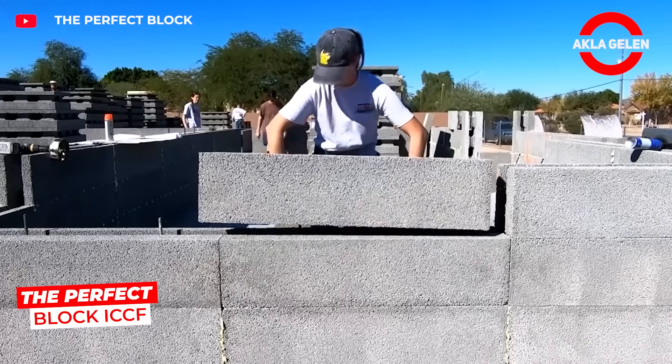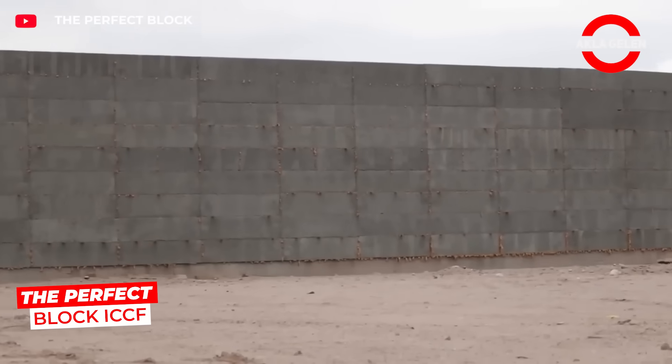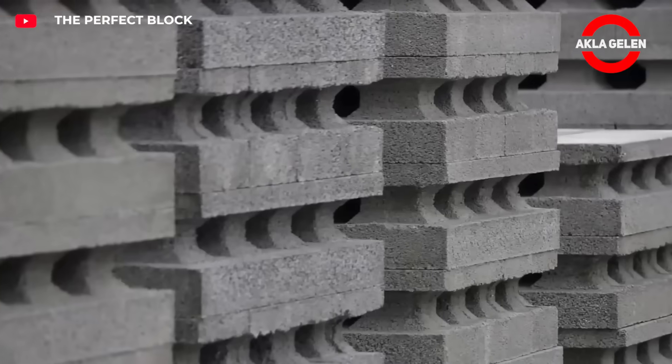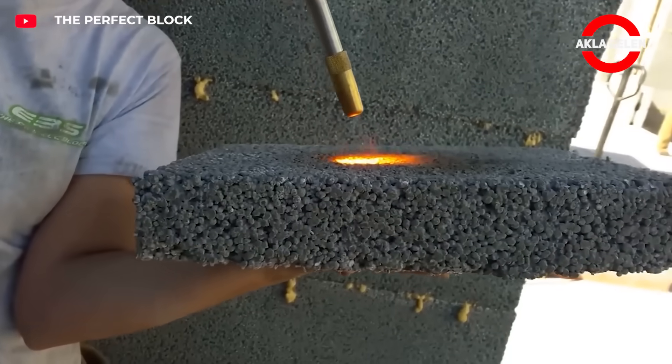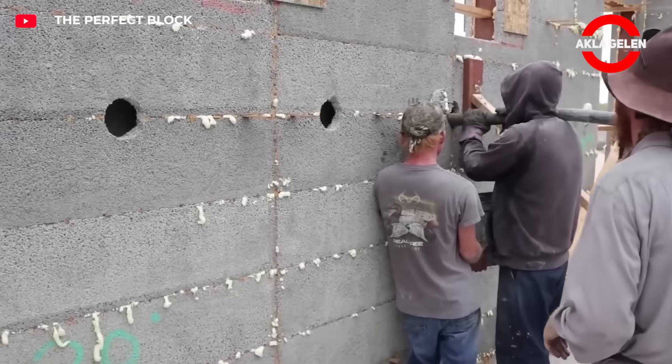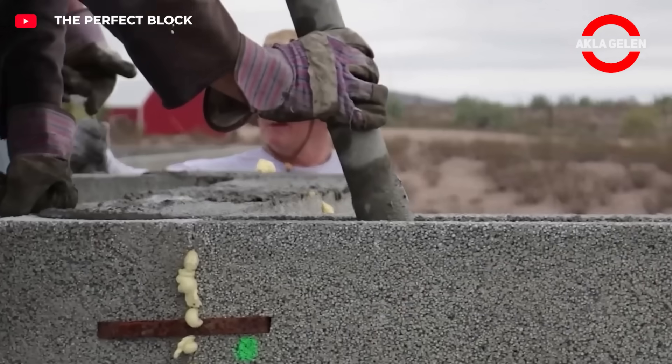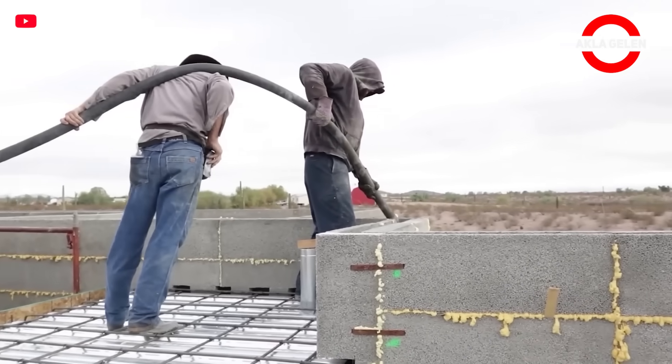The Perfect Block is an ICF (Insulated Concrete Form) block system produced with recycled EPS — lightweight but durable. It is strong against fire, insects, and moisture, and serves as both formwork and insulation together. The wall is ready when the concrete is poured.